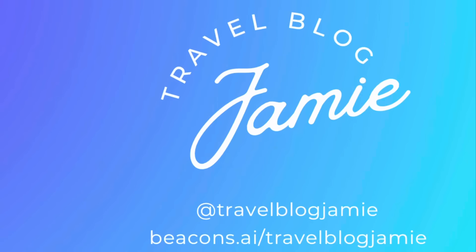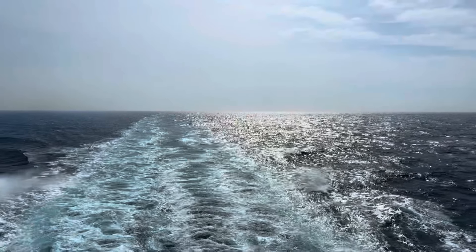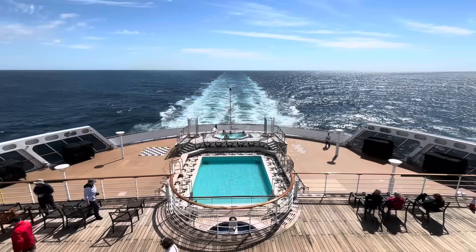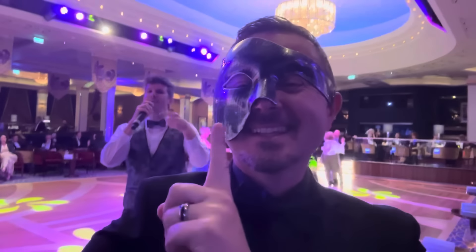Hey everybody, it's Jamie here — a very warm welcome to Travel Blog Jamie. It is voyage day! Today, and for the remainder of this week, I am finally ticking off one of my bucket list experiences: a transatlantic voyage on board Cunard's Queen Mary 2 from Southampton all the way to New York. You gorgeous lot are coming with me for the duration of this whole transatlantic voyage and my time in New York.